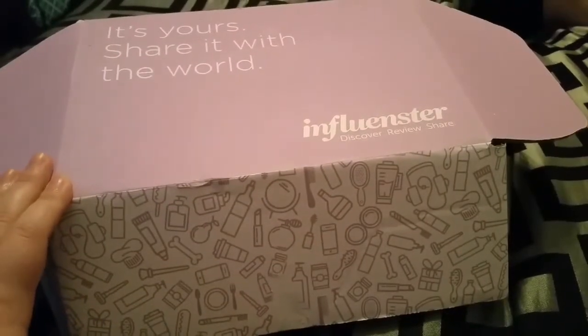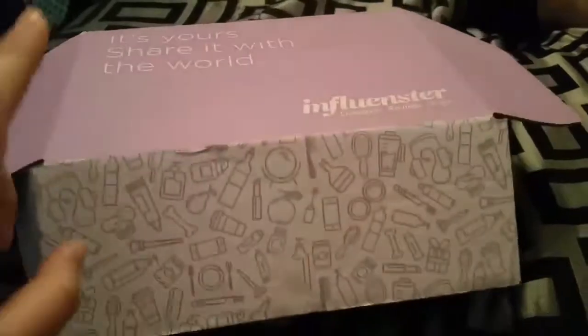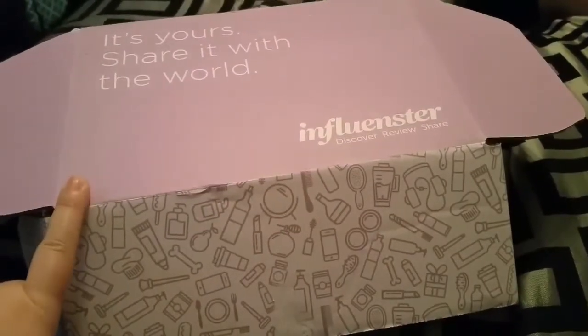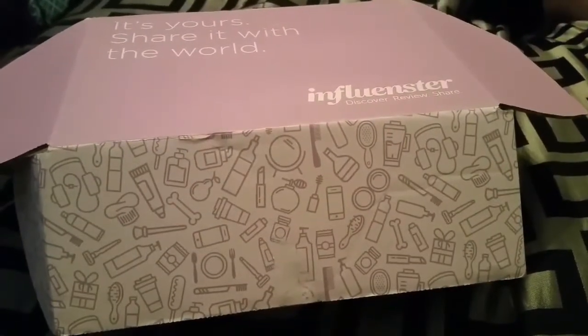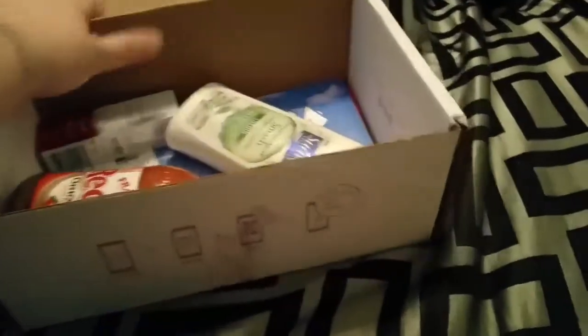Hi everyone, it's Mama for Nicole coming to you with an Influenster unboxing. This is actually a free box — I just have to do my review on these products. This is the first box that I have received from the company. So let me show you what is inside.